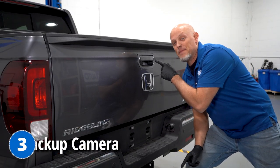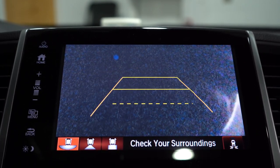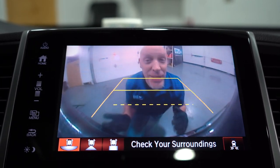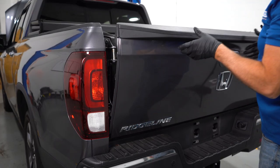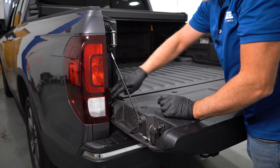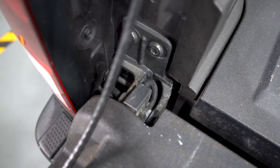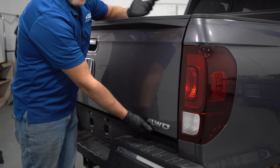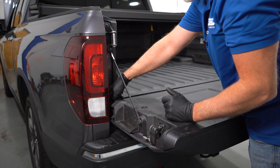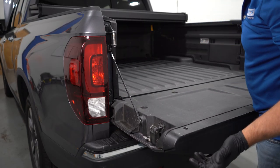Another problem is the backup camera. The symptoms you're going to notice is the backup camera not working at all, completely blank, or even cutting in and out. The reason for this is if you look right here, you can see where the wires come out from the bed and go into the rest of the truck. There's a lot of movement in those wires, especially when you're opening and closing the tailgate, and the tailgate also opens this way as well. You may notice a wire break right there. You just need to repair those wires and your camera should be good to go.